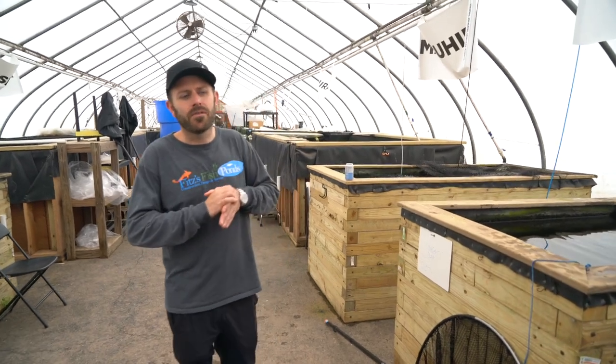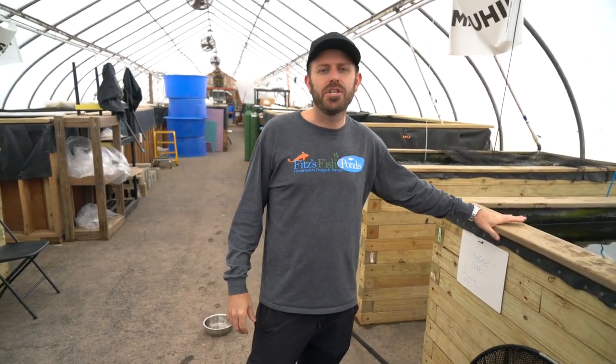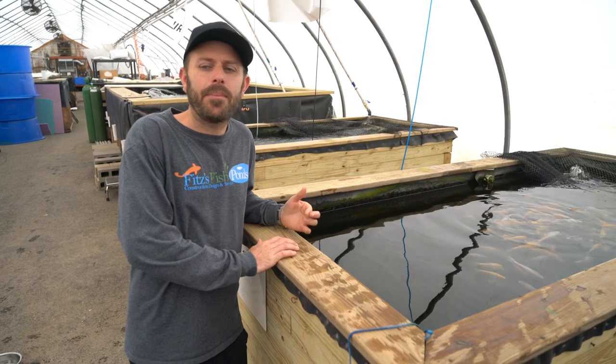A few months ago I was over in Japan and I was lucky enough to find some Golden Corn from Taniguchi Koi Farm and some Shiro Tsuri from Omisako. Really cool stuff and exciting fish to get back here in New Jersey.